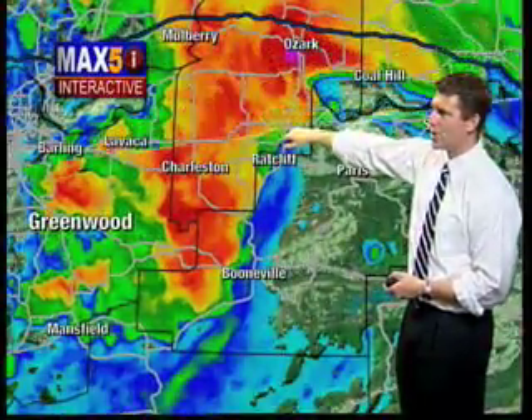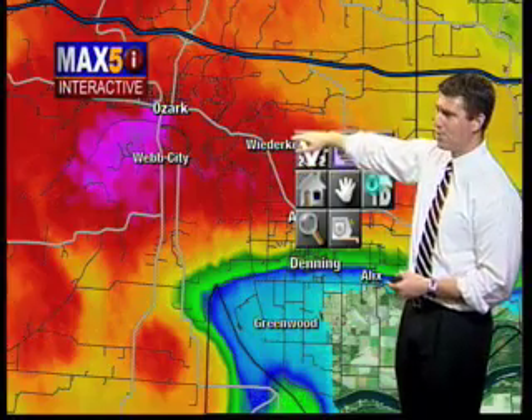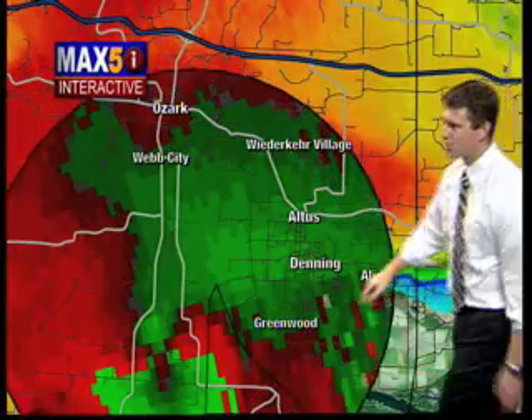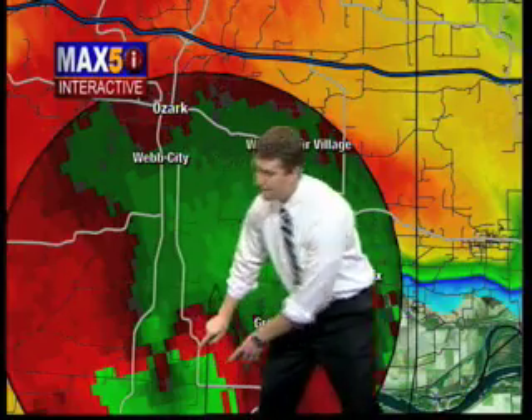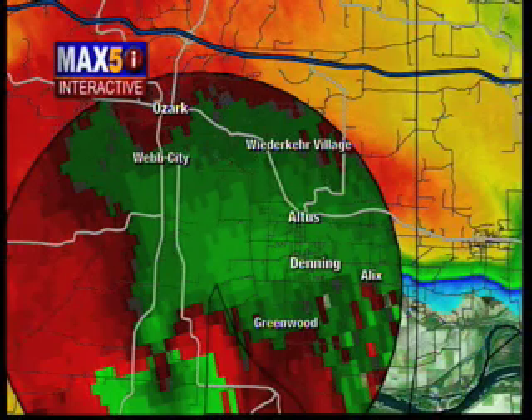A cell merger with the supercell — a new radar scan is showing this right over the Roseville area and near Altus. We're getting reports now of a possible tornado passing north of the Coxville area. This is coming in from a ham radio storm spotter. The path of that takes it into the Altus area, and from Altus towards Denning and the Greenwood community.